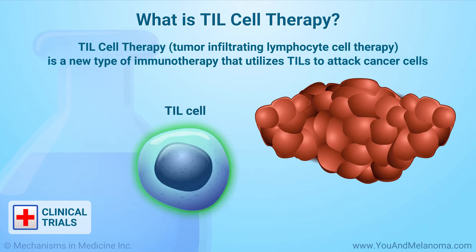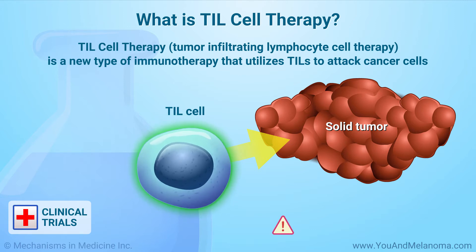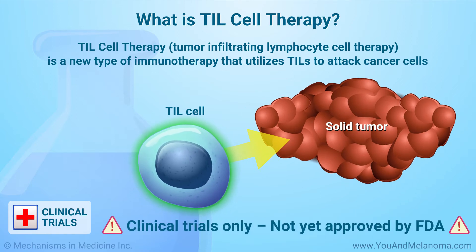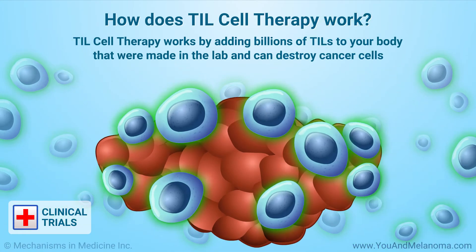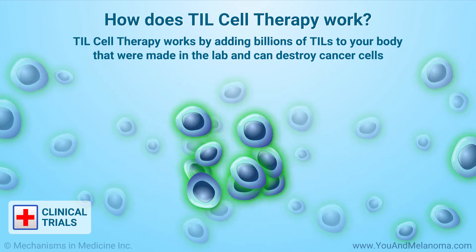TIL cell therapy, or tumor infiltrating lymphocyte cell therapy, is a new type of immunotherapy that utilizes TILs to attack cancer cells. TIL cell therapy is investigational and only available in clinical trials for solid tumors like melanoma. It is not yet approved by the FDA. TIL cell therapy works by adding billions of tumor infiltrating lymphocytes to your body that were made in the lab and can destroy cancer cells.